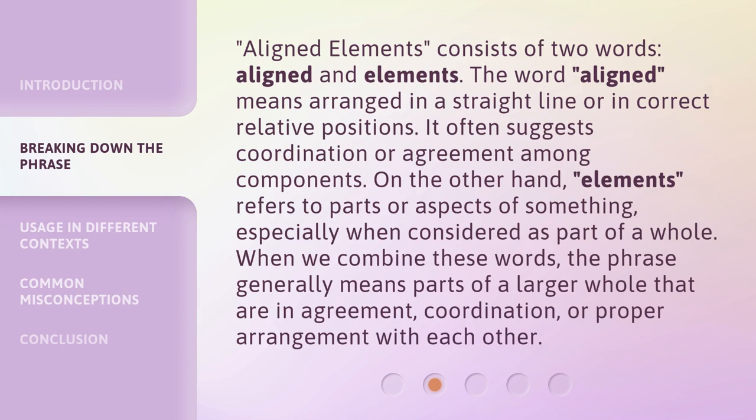Aligned Elements consists of two words: aligned and elements. The word 'aligned' means arranged in a straight line or in correct relative positions. It often suggests coordination or agreement among components. On the other hand, 'elements' refers to parts or aspects of something, especially when considered as part of a whole. When we combine these words, the phrase generally means parts of a larger whole that are in agreement, coordination, or proper arrangement with each other.